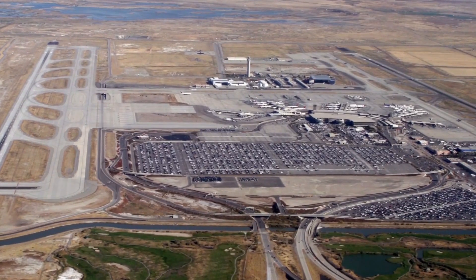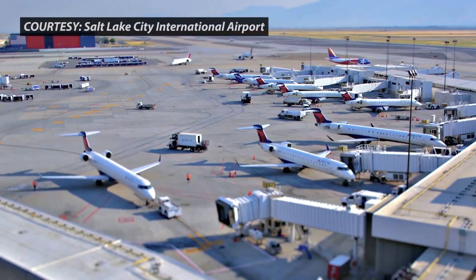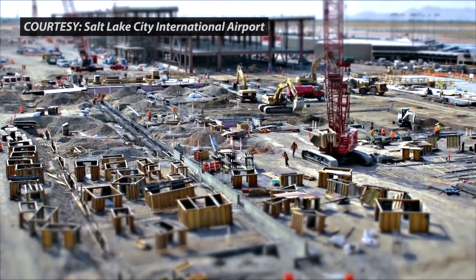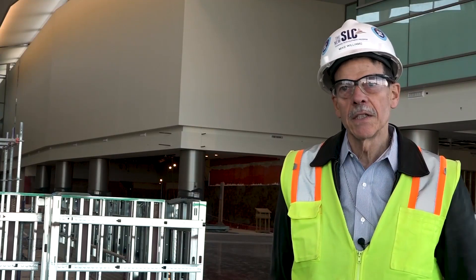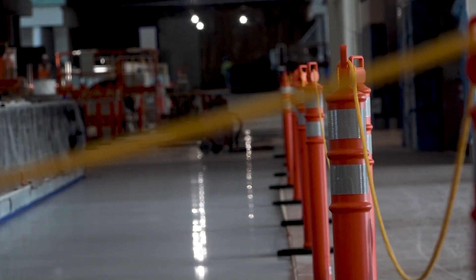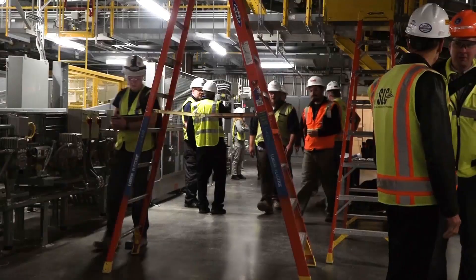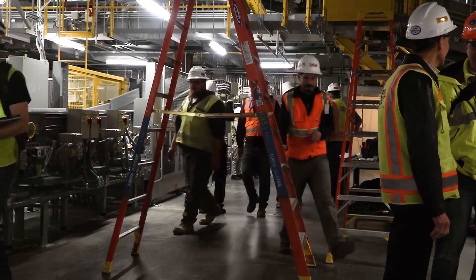But the Salt Lake City International Airport is doing everything they can to improve the traveler's experience. It all started with an idea in 2012, and then they started the design work, and in July of 2014, they had the groundbreaking to start the construction.